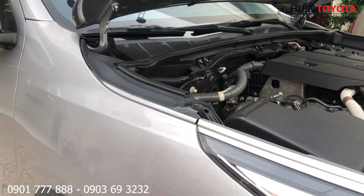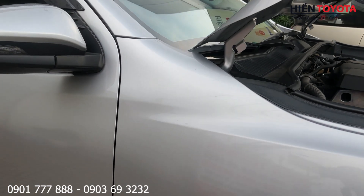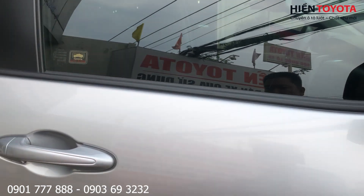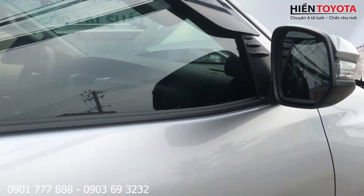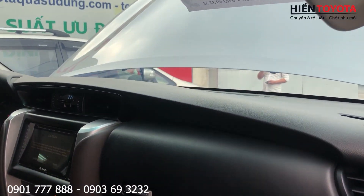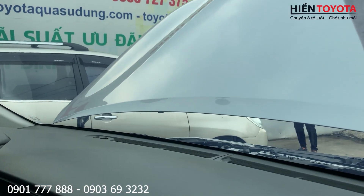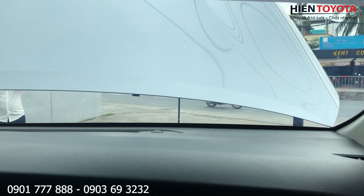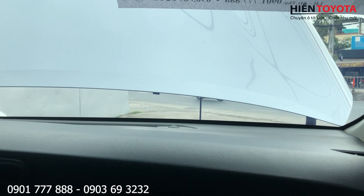Các anh chị bạn nào thích chiếc xe này hãy liên hệ với mình qua số điện thoại để mình tư vấn thêm, hoặc đến 806 quốc lộ 13, Thường Hiệp, Bình Phước, Thủ Đức để coi xe. Cách âm của xe cũng rất tốt nhé.